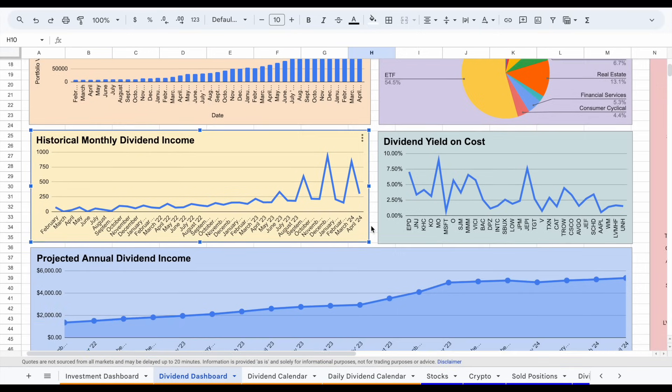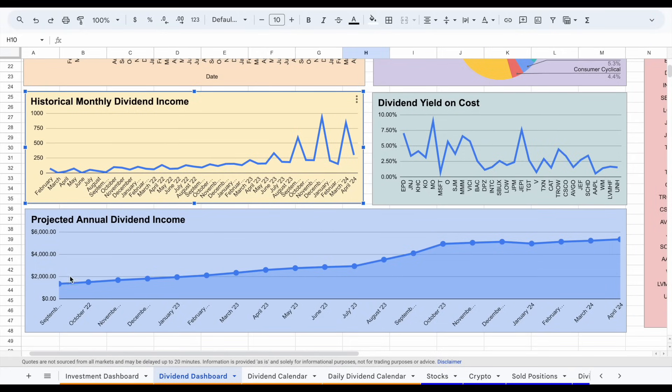My projected annual dividend income has seen a slight bump up over the past four months. At the start of this year it was slightly below $5,000 at about $4,956, but every month since then we're seeing it jump up higher. That's from three things: contributing new capital, reinvesting dividends, and the positions in my portfolio increasing their dividend payouts. Starting out in your dividend investing journey, contributing capital is the fastest way to grow your income. But as your portfolio grows, reinvesting dividends and companies increasing their dividend payouts will actually increase your dividend income faster than contributing new capital.